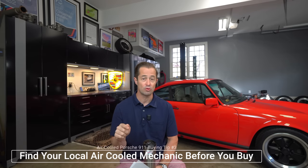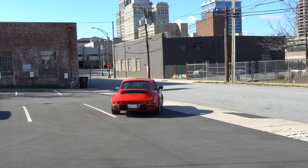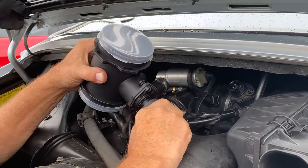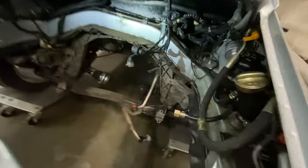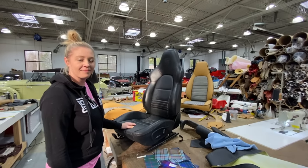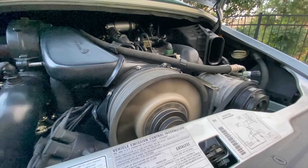Tip number three: find an air-cooled Porsche mechanic local to you, either right before or during your search. Here's why — they may not be able to help you during your search, but once you get your first air-cooled Porsche 911, trust me, you are going to need one. I have used two types of mechanics and really enjoy both: one who's local to me, an owner-operator old-school air-cooled mechanic who lets me go into the garage and watch him work. I also have access to a Porsche performance shop — a bigger outfit where I can walk through the garage and see what's going on.